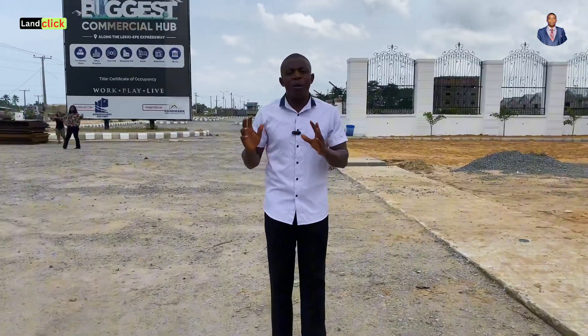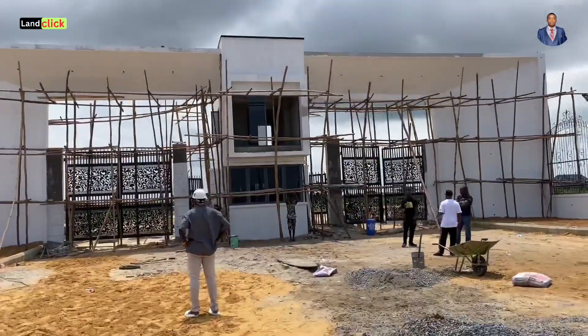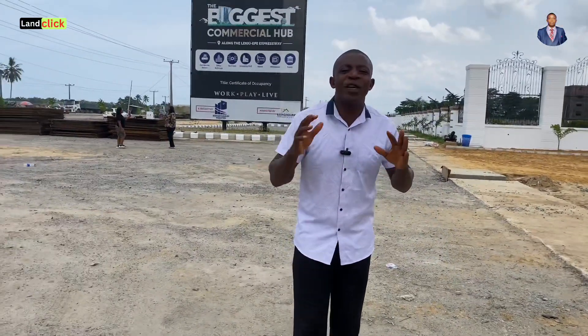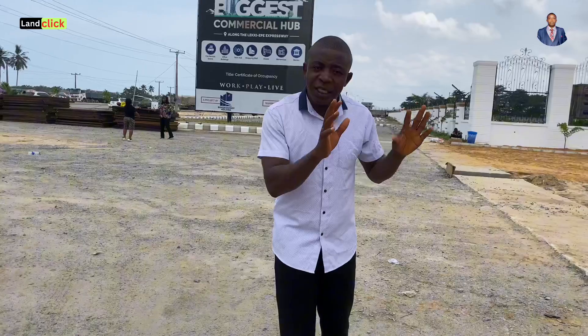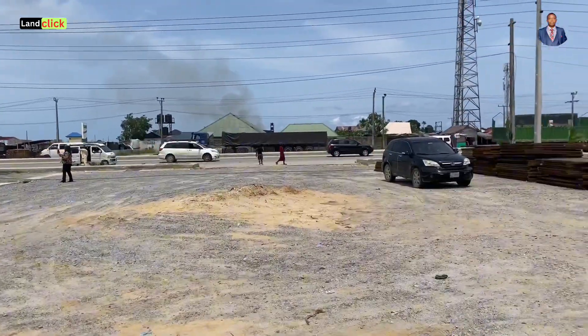Number two question — I know a lot of people have this in mind: what is the title at Marbella Estate? At Marbella Estate, the land title is a C of O. And you know with a C of O, your mind is at peace. You are investing with peace of mind. When you invest at Marbella, you are going to sleep and relax because there is no fear of demolition or whatsoever.